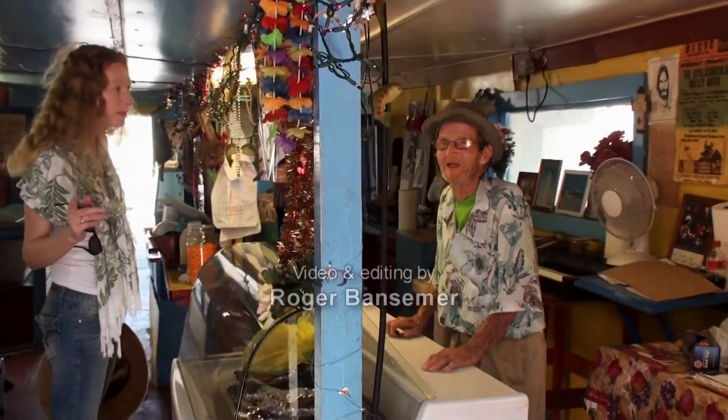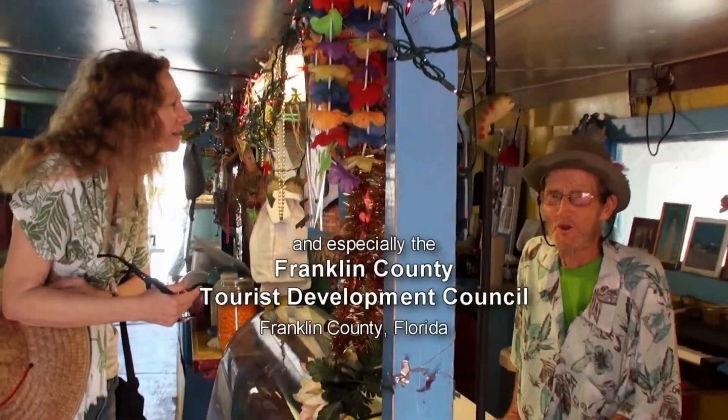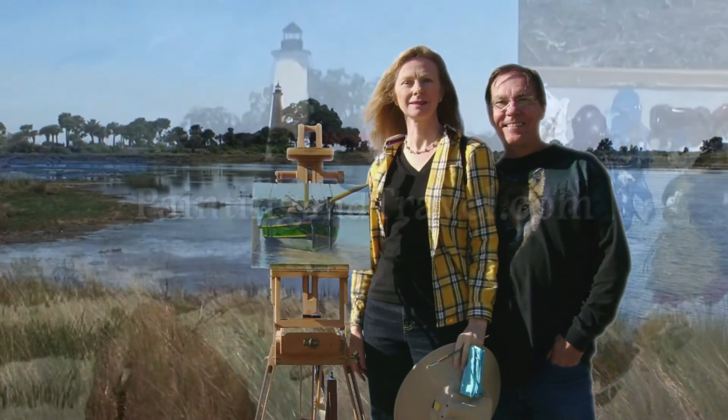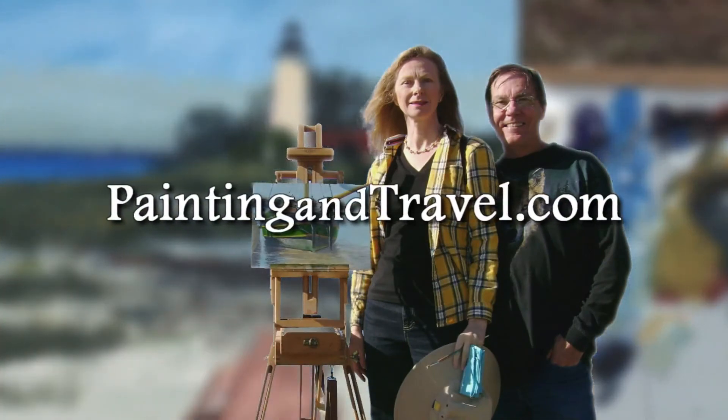A brief conversation with a local — he's been here since 1942. For more information about Painting and Travel with Roger and Sarah Bansimer, visit paintingandtravel.com.